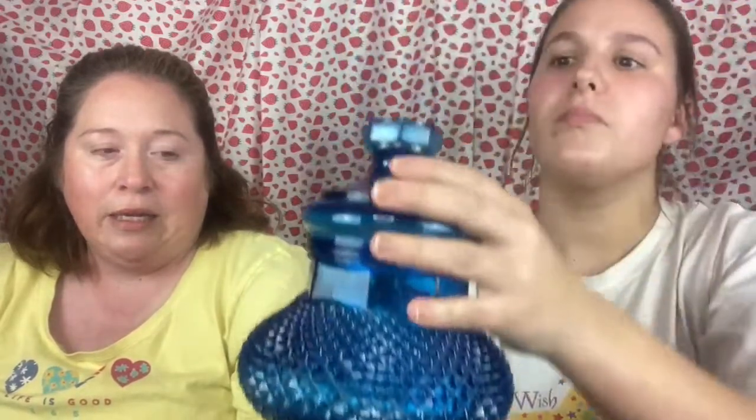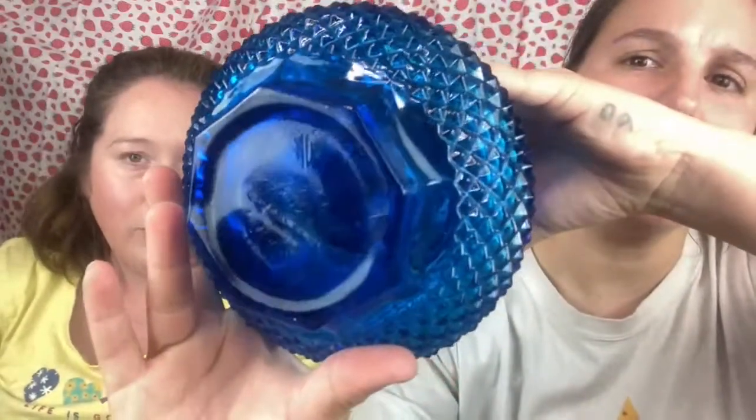Next we have another glass covered dish — it's a beautiful blue. I wish you could see the light coming through it like we can; it's very, very pretty and there are no chips or cracks in it.